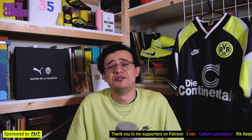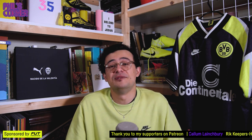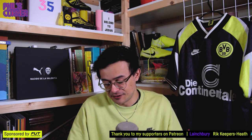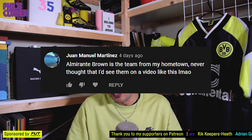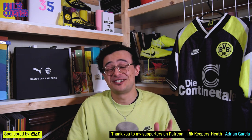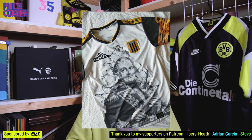Now anyone who's a regular at Phil's Corner will know I like to answer some comments from the last episode. First up, Juan Manuel Martinez says: 'Almarente Brown — it's a team from my hometown. Never thought I'd see them on a video like this.' It was really fun to share that shirt — a really unique design.